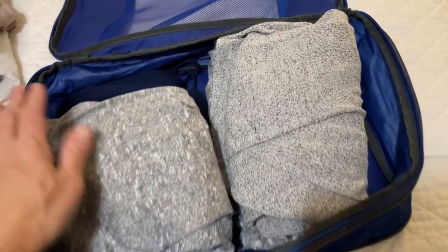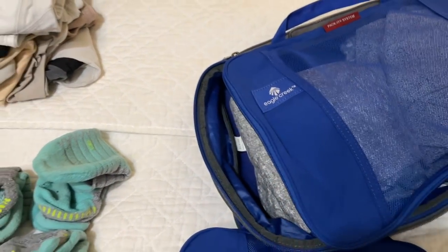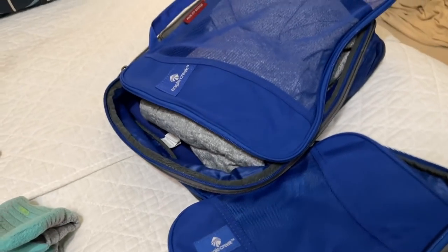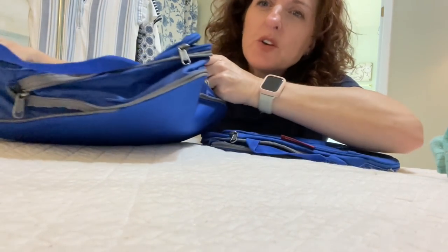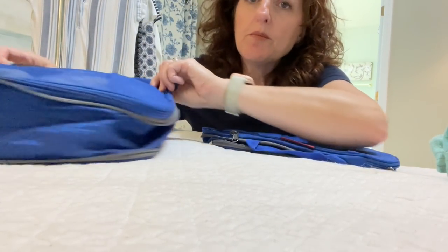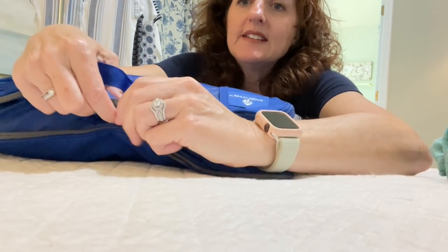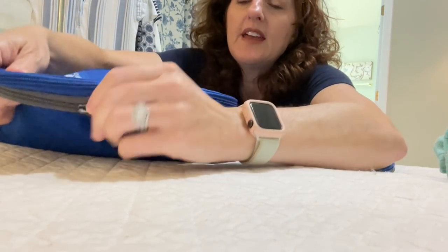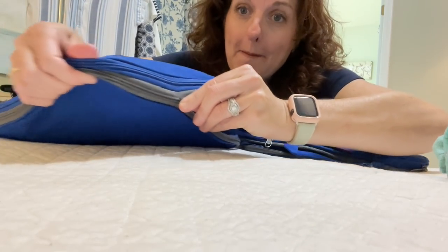I've got my pajamas in the packing cube. You close the packing cube, zip up the outer layer, and then here's your compression zipper right here — you zip that up and it compresses everything so it takes up half the amount of space in your luggage. It's kind of like magic.